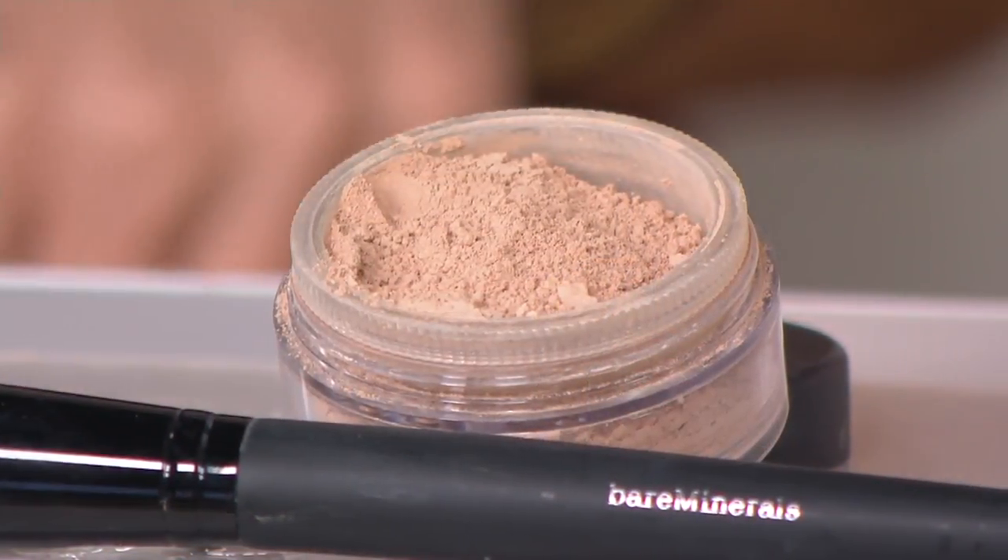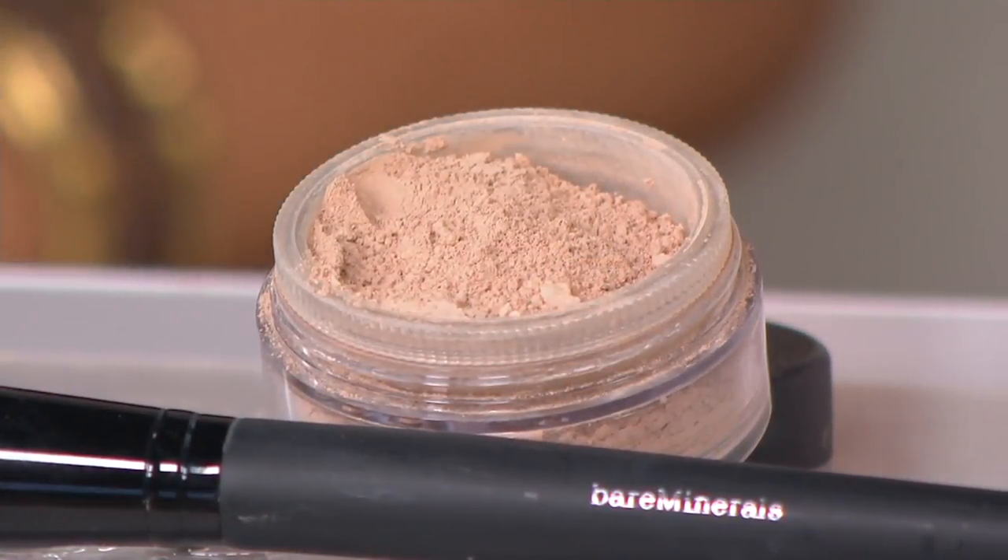Don't forget you can use this as your eyeshadow base as well — that's how this originated. If you have any veining or pigmentation on the lid, it's so good at covering that. Gone are the days of struggling to blend a cakey, shiny concealer — this is zero caking with full coverage. The minerals aren't crushed as fine as our original foundation, which is what gives it that great opacity and mega coverage.